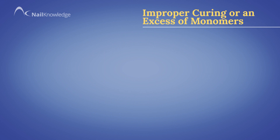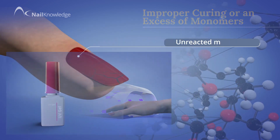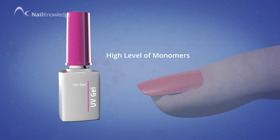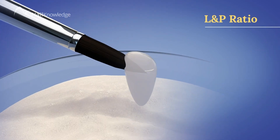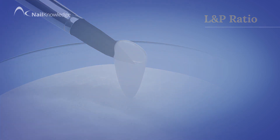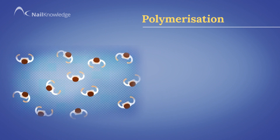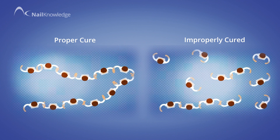Improper curing or an excess of monomers: if the curing of a UV gel is using a mismatched lamp that does not properly cure, then unreacted monomers are left trapped inside the coating. If the product has a very high level of monomers that cannot possibly be properly cured, they get trapped inside the polymers that have cured. If a liquid and powder is applied in the wrong ratio — which is usually too wet — there is not enough initiator in the powder. Here is a representation of polymerization using our dancing people: the monomers link together forming long chains. In an improperly cured coating, some of these monomers are left unable to link together, so are trapped within the network.